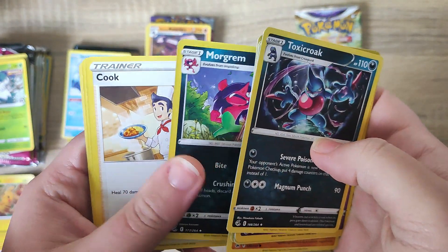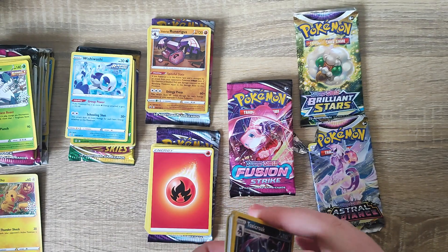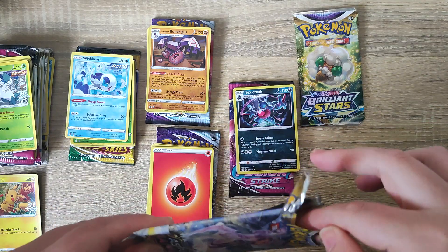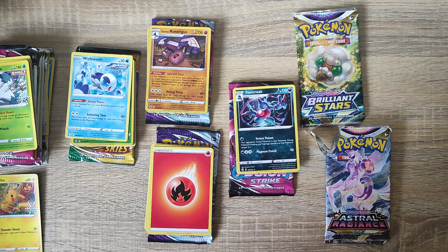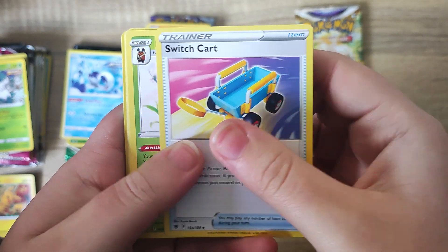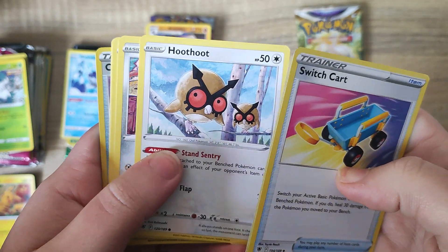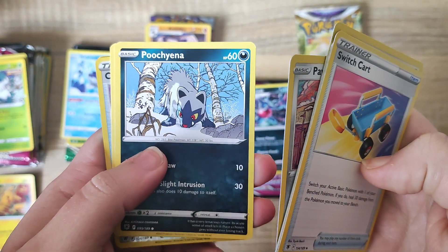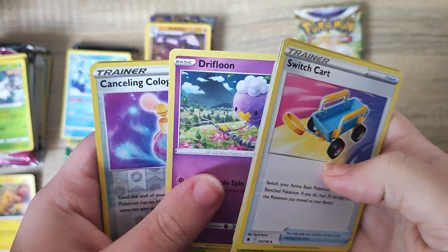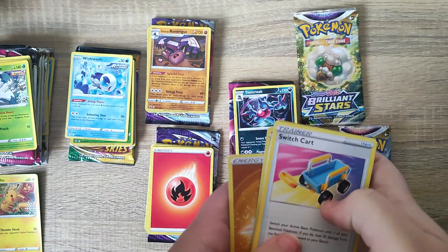Some very cool cards in the Fusion Strike, and our Energy. And we will do the Astral Radiance — we don't have many from this set. A very cool little Hoot Hoot there. I was super excited to see that very cool art of Froslass. And our Drifloon, our Reverse Holo, and our Rare for the set, and our Energy.